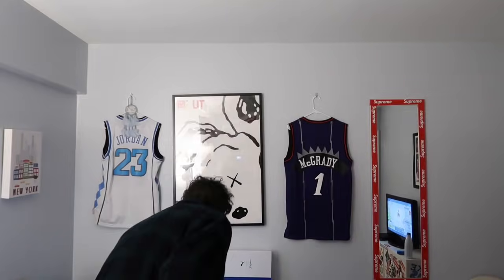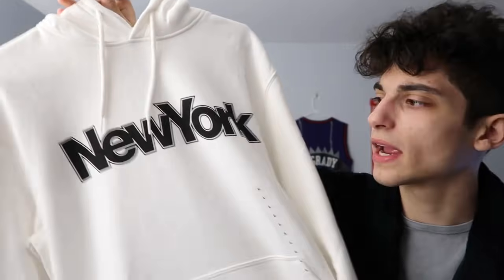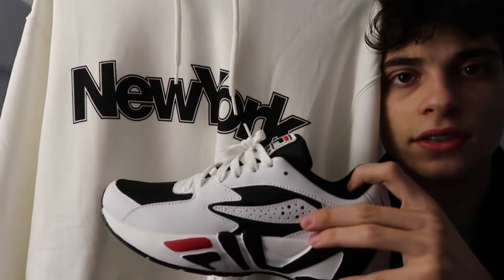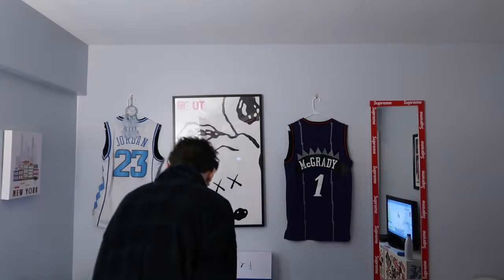The last sweatshirt is this New York sweatshirt — you know I love repping New York. It looks white on camera but it's actually very cream in person, like an eggshell color. I held up a white pair of shoes next to it and you can definitely tell the difference. It's a very simple, nice sweatshirt and I think it's from H&M.